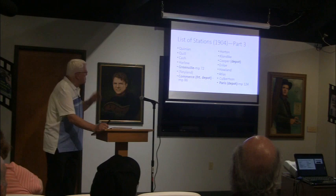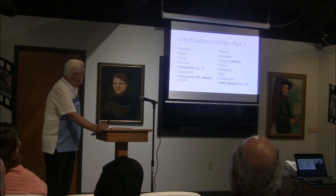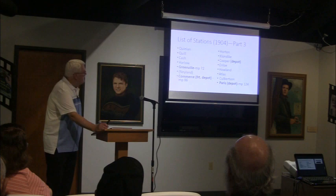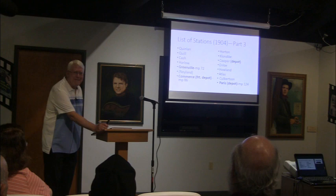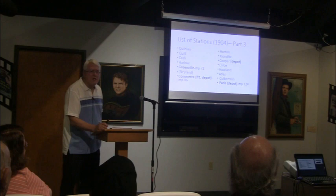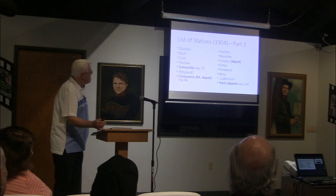Moving on north: after Ennis, the next big town is Kaufman, then Terrell, which was the headquarters of the railroad. Even the state hospital in Terrell had its own station, probably for delivery of supplies. Roberts was just south of Quinlan, and Harlow — Harlow Maybel, I'm sure that's where that name came from. Greenville is at milepost 72. Commerce still has its Texas Midland freight depot today — a brick structure — though the passenger depot is gone. Then Cooper has its Texas Midland depot, now the Delta County Historical Museum. And then on up to Paris at milepost 124.